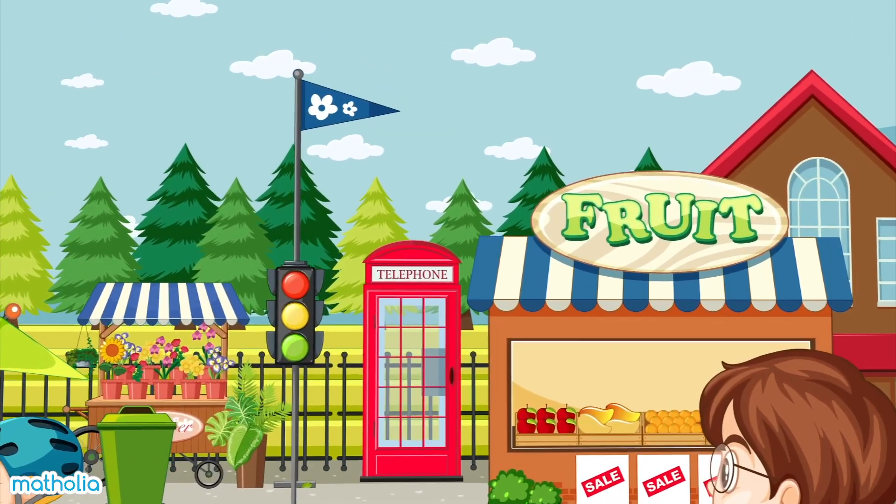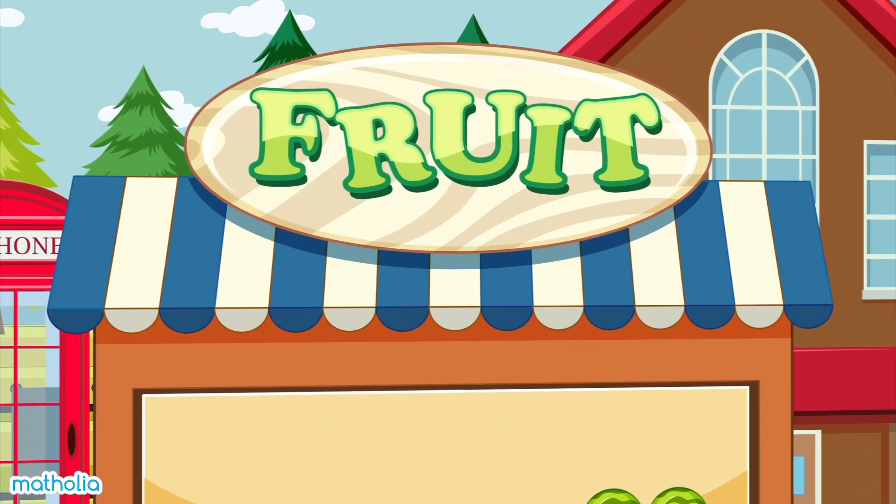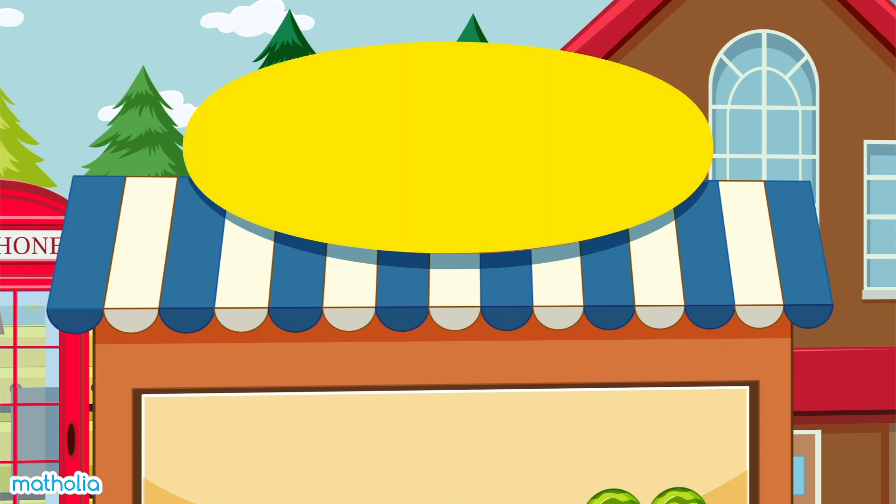The fruit store sign has a familiar shape. Can you name it? Well done, it's an oval.